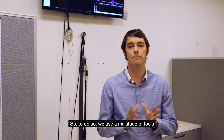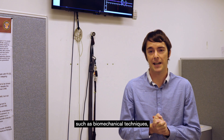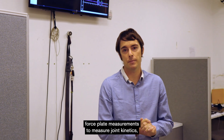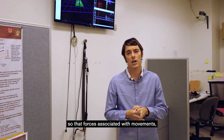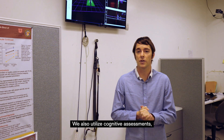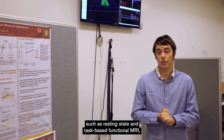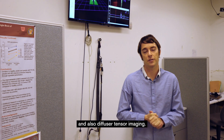To do so, we use a multitude of tools to measure gait and balance, such as biomechanical techniques like 3D motion capture to measure joint kinematics — so how our body is moving — force plate measurements to measure joint kinetics — the forces associated with movements — as well as electromyography to study the muscle activity during movement. We also utilize cognitive assessments and both structural and functional neuroimaging techniques, such as resting state and task-based functional MRI, and also diffusion tensor imaging.